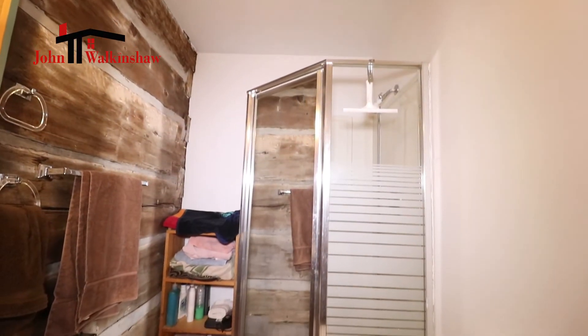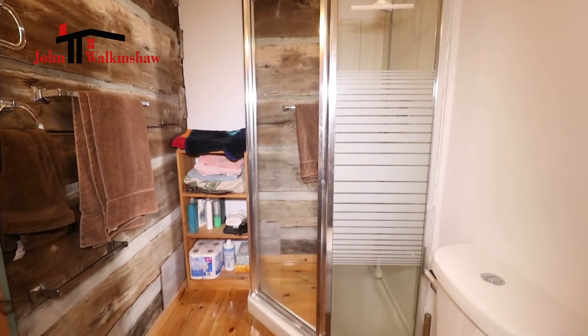This floor is completed by having a three-piece bathroom with shower.